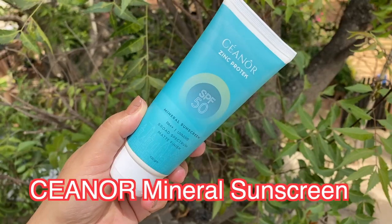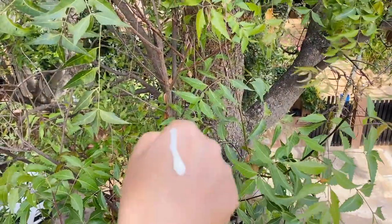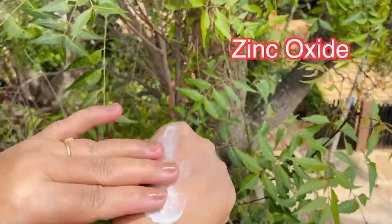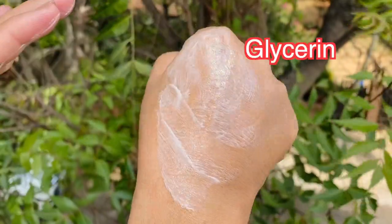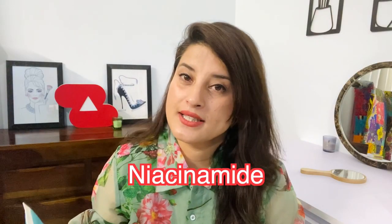The very first sunscreen is the C-Nore Zinc Protect Sunscreen, which is SPF 50 with PA double plus — UVA, UVB, and broad spectrum with a matte finish. It is a zinc oxide sunscreen that also has glycerine, almond oil, and licorice extract, which can help lighten dark spots. It also has niacinamide, so it's great for sebum control, and it has antioxidant properties from aloe vera, carrot seed oil, and turmeric extract.